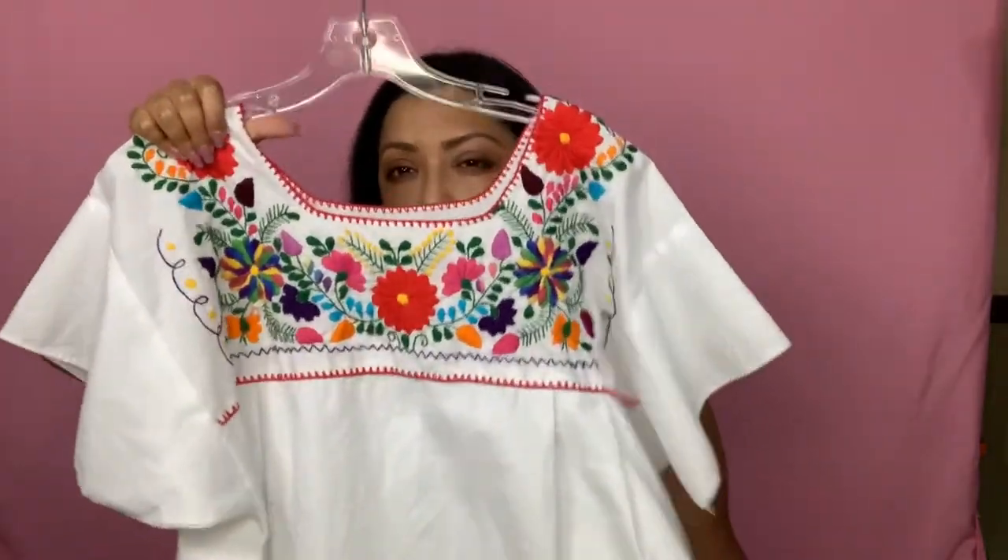On Poshmark I accept low-ish offers because the items are from the thrift store or bins. On Etsy I curate items more and am firmer on my prices. Etsy doesn't even allow offers, though sometimes people message asking for discounts. Since I already include free shipping, I politely say I can't provide a further discount. I do have various discount codes set up — like a 10% discount code I'll sometimes share if someone really wants the item.